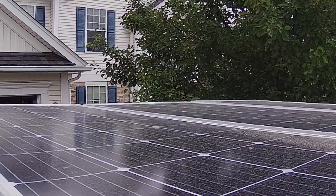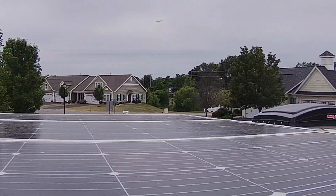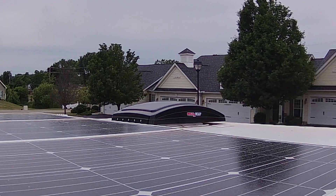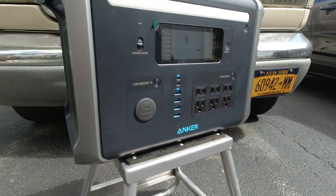It'll charge from 0 to 80% in just over three and a half hours using 300 watts of panels. It does this using its built-in MPPT solar charge controller.